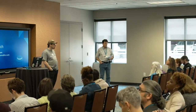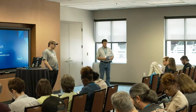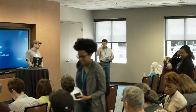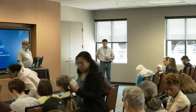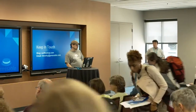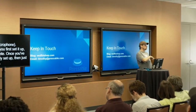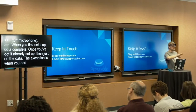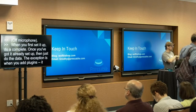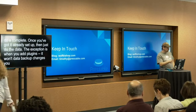Regarding BackupBuddy and choosing between a complete or data backup on a regular schedule: when you first set it up, do a complete backup. Once it's already set up and configured, then just do the data backup. The exception is when you add a new plugin — because a data backup will only back up changes to your posts and pages, not changes to plugins or themes. So if you make any plugin changes, do a complete backup.